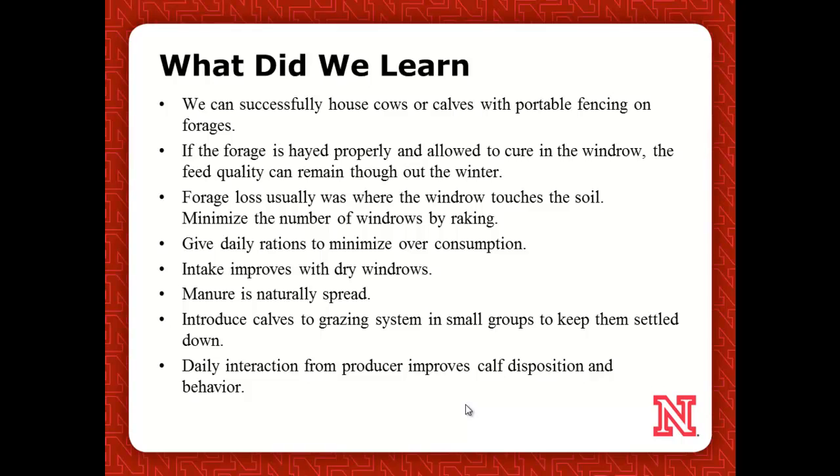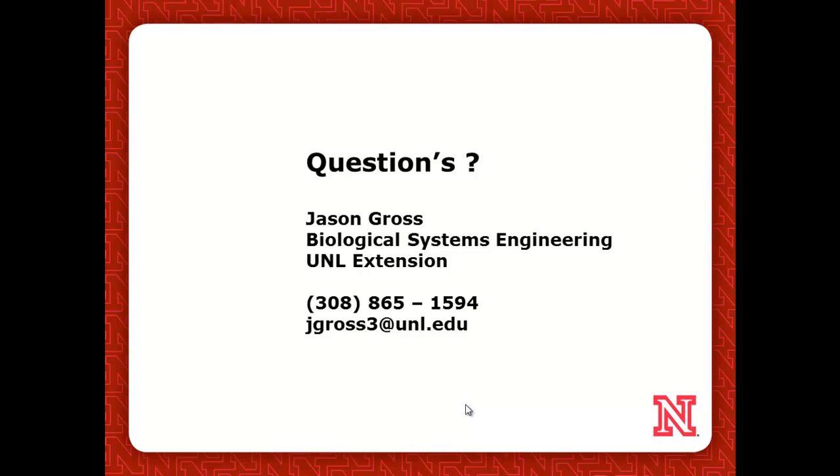Were you happy with the gains on those calves in that forage system? We were looking at bred heifers, so he was only at one to one and a half pounds per head per day gain. We didn't supplement any energy, so yeah, he was happy with that. We haven't done it with feeder calves where we wanted to push our ADGs, but we know that we can do it if we want to.